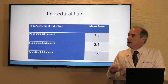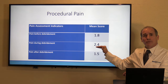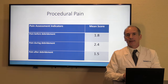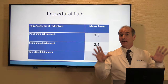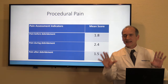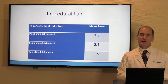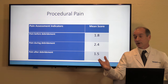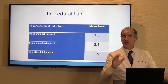During the debridement procedure, there was only about a two numerical points increase in pain. Some of these patients just got topical lidocaine — no systemic narcotics, nothing of that nature, just a little bit of topical lidocaine in most of the patients. On the numerical scale of 0 to 10, most of them reported only a slight increase of two. And the patients liked it.